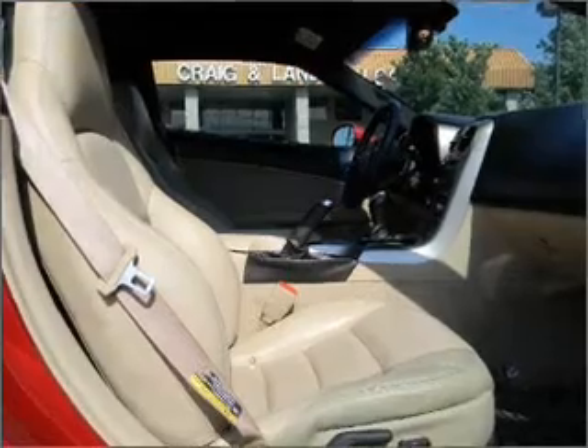We would love to put you in the driver's seat of this Corvette. Please contact us for more information.